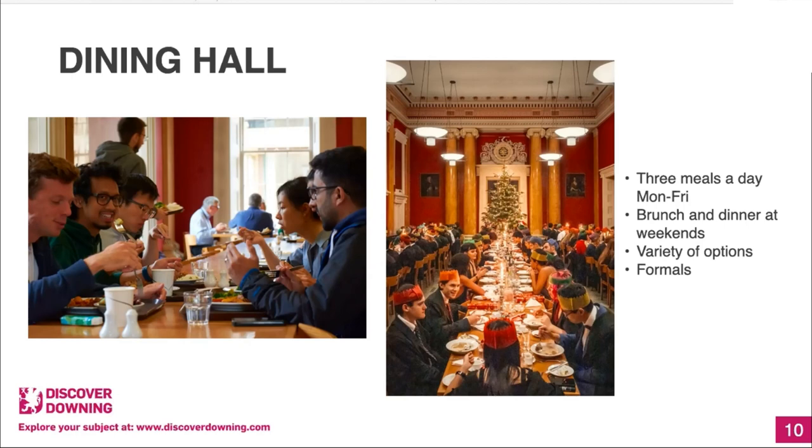We have some special formals too. For Halloween, everybody dresses up and you don't have to wear a gown. There's also Bridgemas — because most students aren't at Downing over Christmas, we celebrate it on the 25th of November instead with a formal dinner, a big Christmas tree, and people wear Christmas hats. You can also go to Formals to celebrate people's birthdays, which I did for my birthday this year.